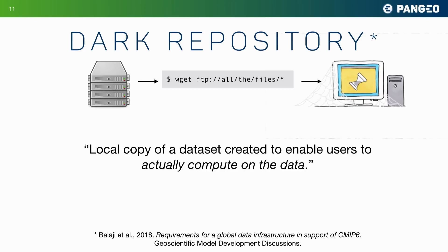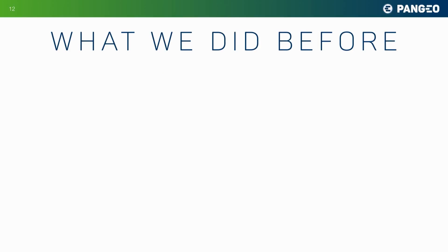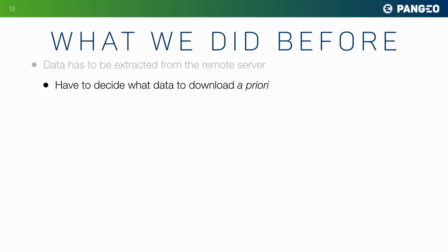In this workflow, the data has to be extracted from a remote server, so we have to decide what data to download a priori. This is important because it means we have to decide what we're looking for before we've found it.